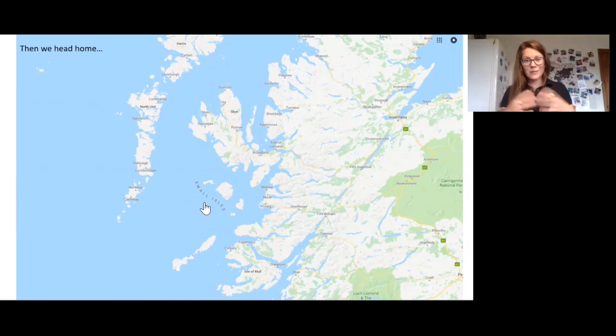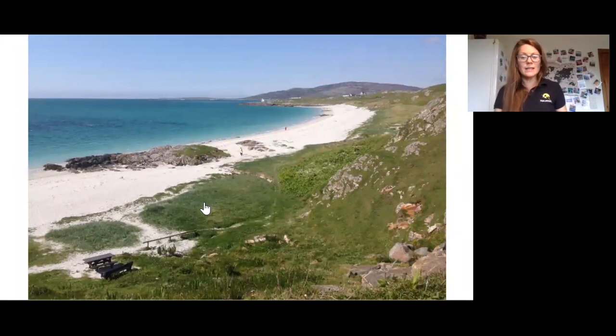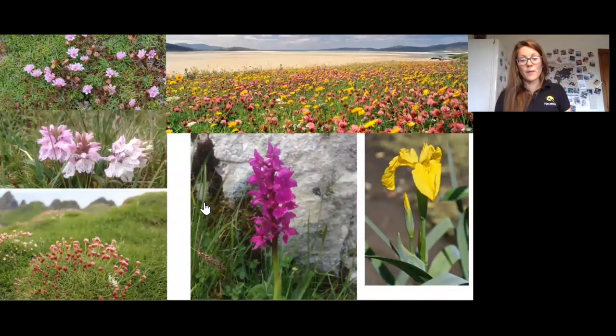Then we head home, continuing to see cetaceans and stopping off on the islands as we did on the way over. This is Eriskay — a beautiful island — and the Hebridean islands just have such a way of looking appealing, tranquil, remote, and welcoming. Walking along the beach, you have swathes of machair with wonderful flowers, and you hear cuckoos flying over and may see golden eagles and white-tailed eagles. It's absolutely phenomenal.